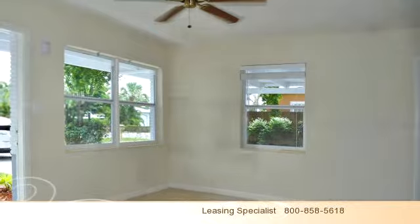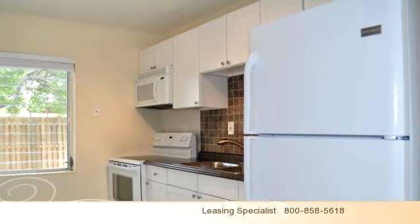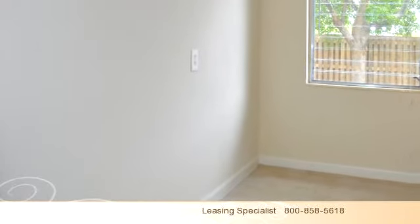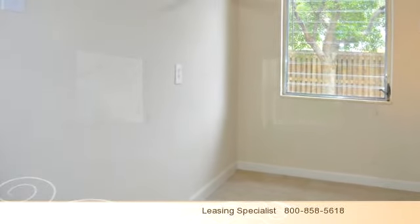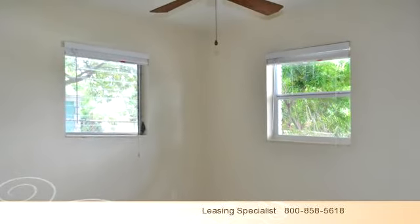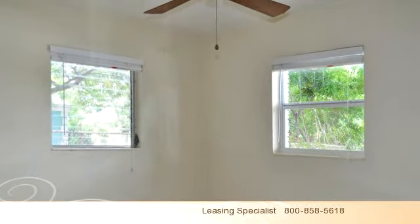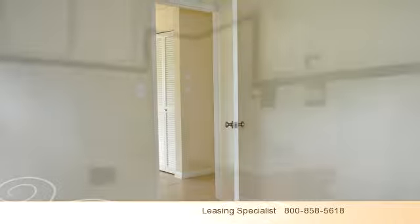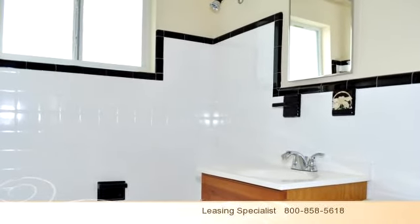To arrange a time to stop by and view this property, or if you would like more information, please contact Bay Area Office at 800-858-5618. Thank you for your interest in this property and enjoy the presentation tour.